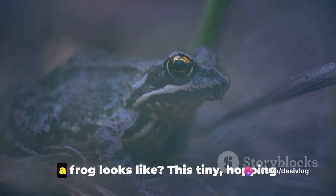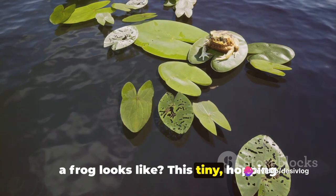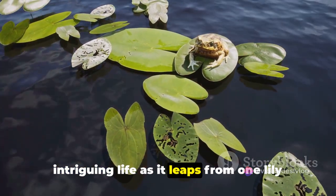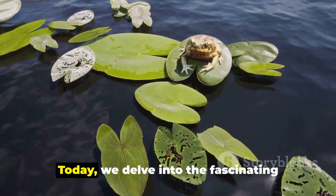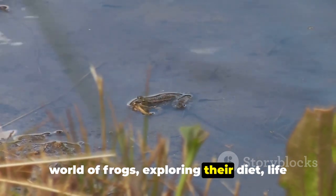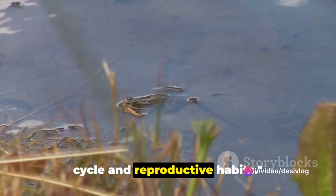Ever wondered what a day in the life of a frog looks like? This tiny, hopping creature, often overlooked, leads an intriguing life as it leaps from one lily pad to another. Today, we delve into the fascinating world of frogs, exploring their diet, life cycle, and reproductive habits.